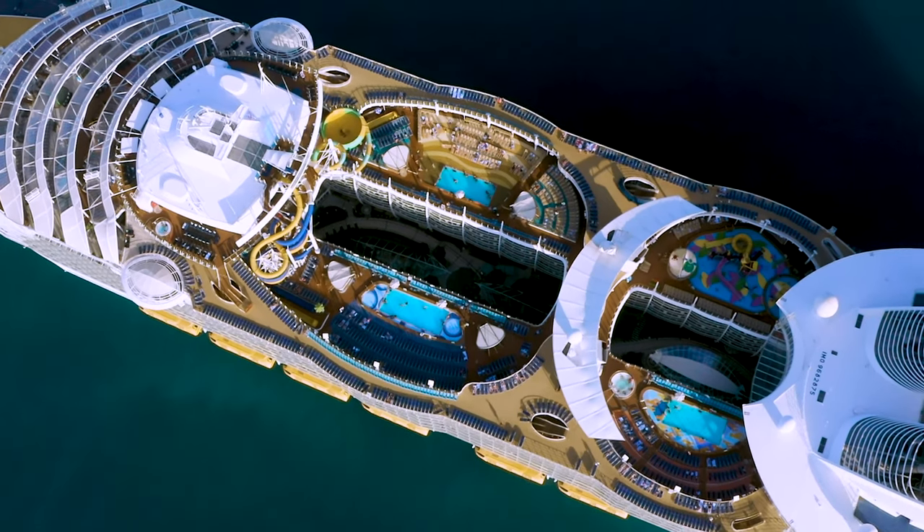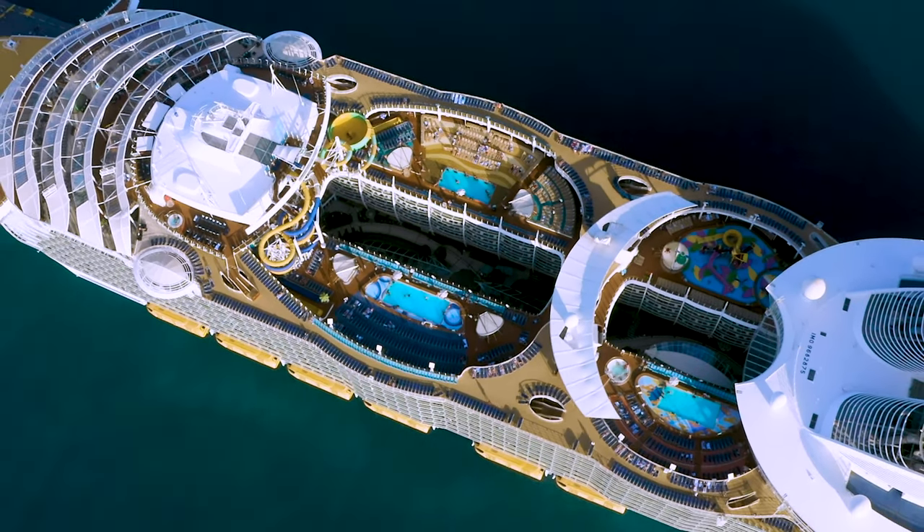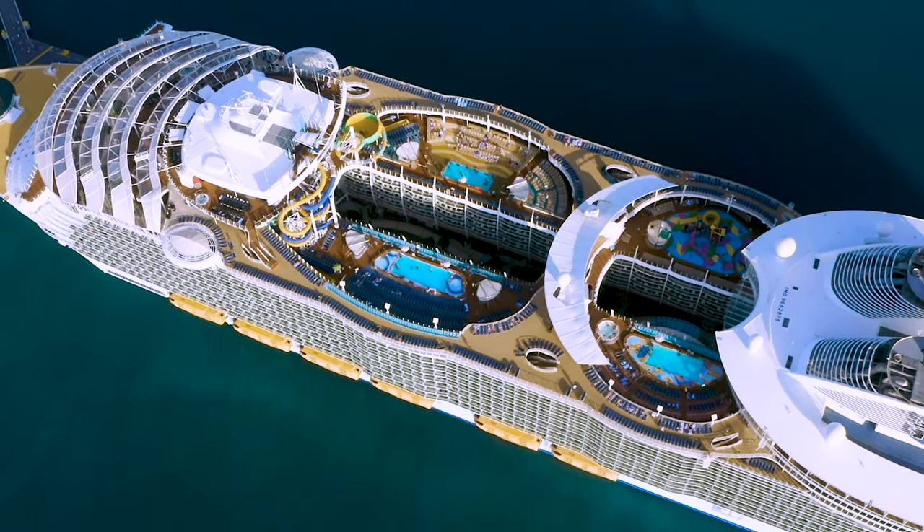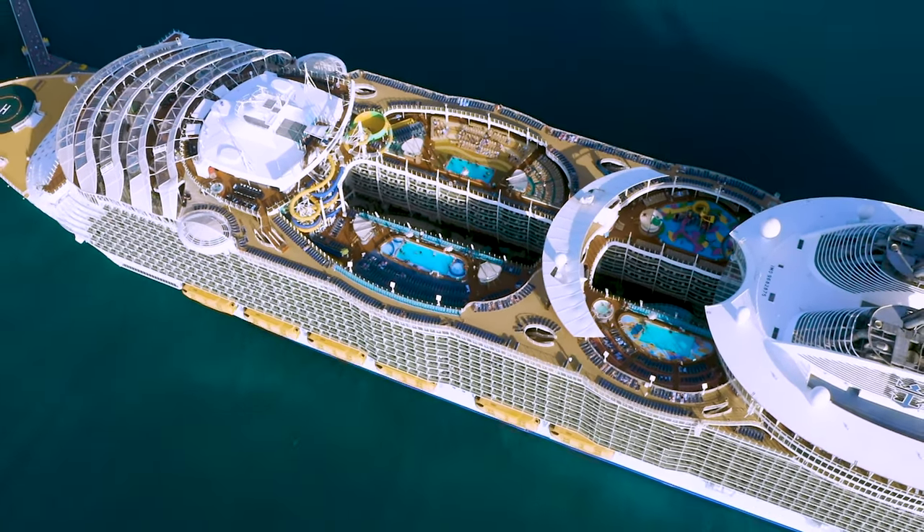Welcome to the Harmony of the Seas. I'm Jason, and I'm going to do a full tour. You're going to like this tour because we're going to take it venue by venue. We're going to start off right here in the main pool area.